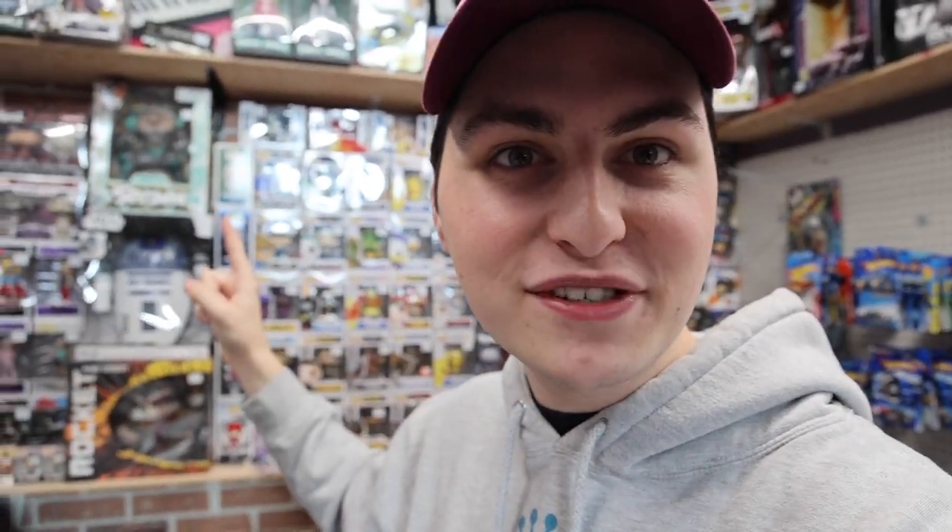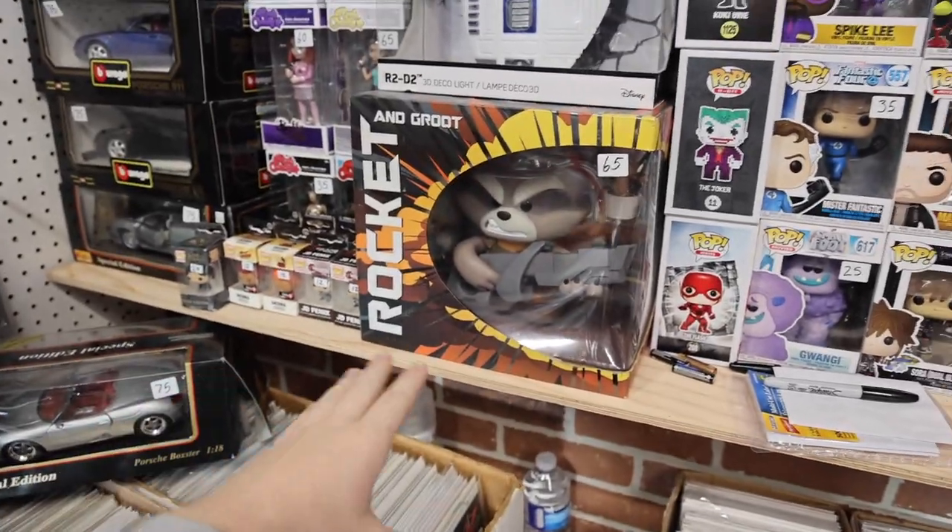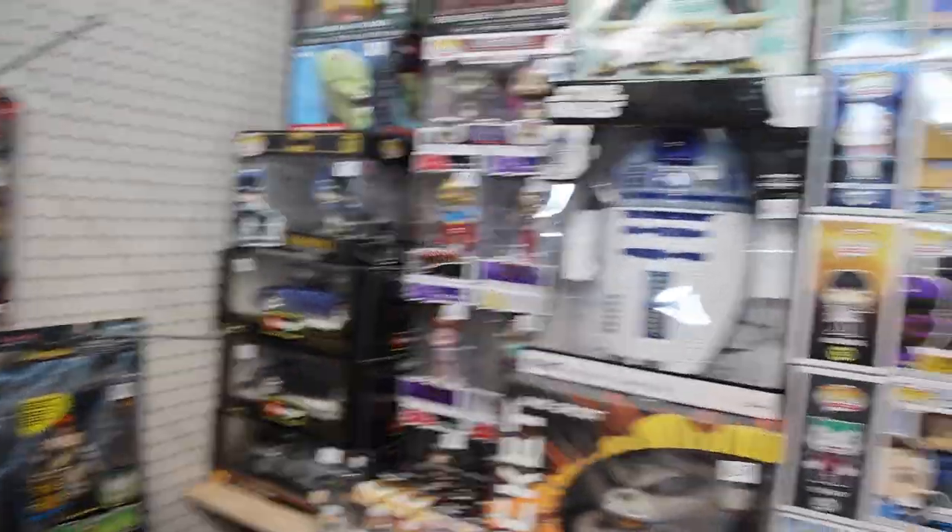The booth we were just at opened up another booth across the aisle. You can already see the background with all the Hot Wheels cars, but take a look at this — there's a bunch more Funko Pops, and also some stuff I haven't seen in a long time, like this Funko stylized figure of Rocket and Groot, as well as some of their Rock Candy figures.